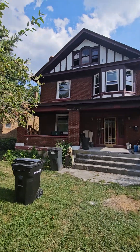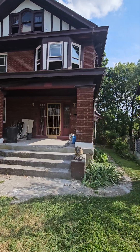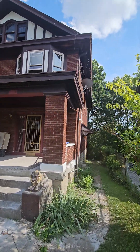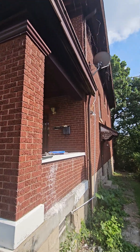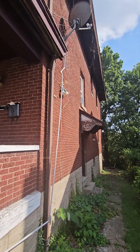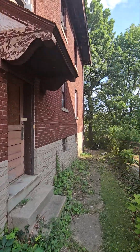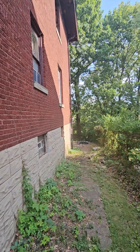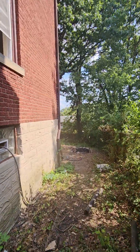Guys, I want to show you this project and process and what's going on inside. This house was put on hold for a long time and finally we start working on it. Just gonna show you around what's going on.